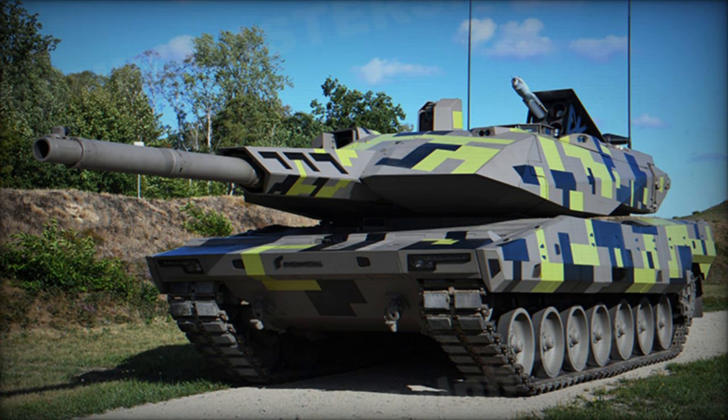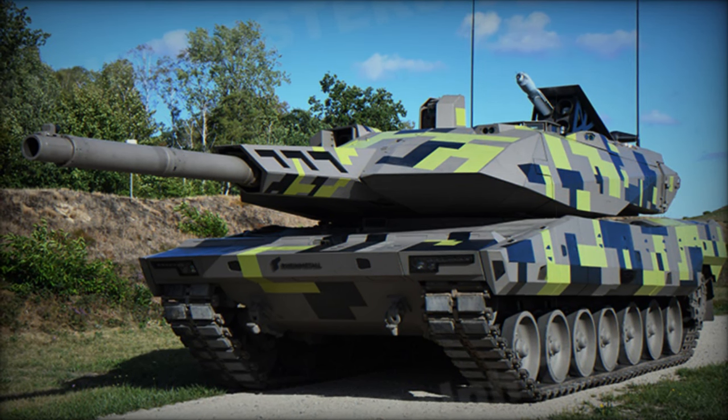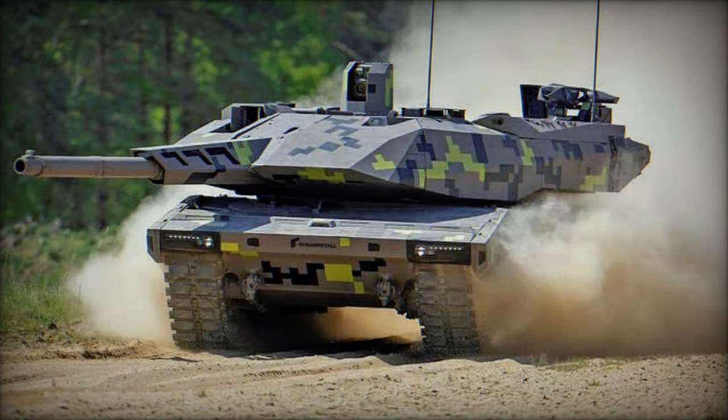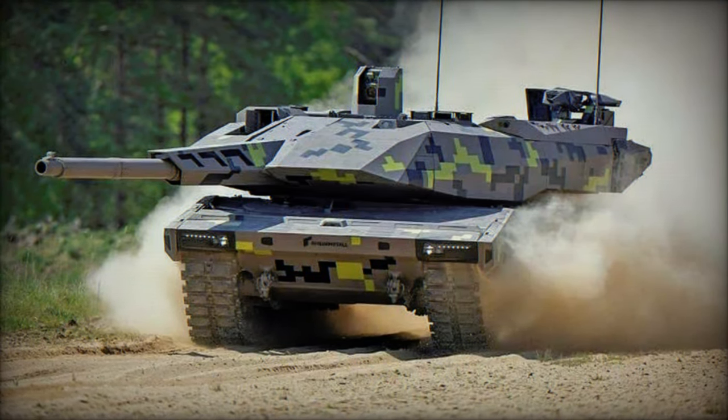Despite its welded steel armor hull and composite armor, the KF-51's focus on active protection systems, including a top attack protection system, underscores its reliance on Rheinmetall's advanced defense technologies.